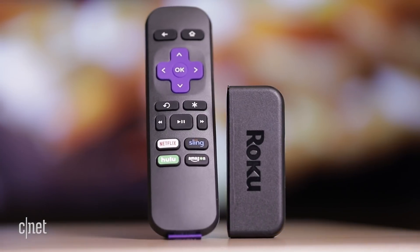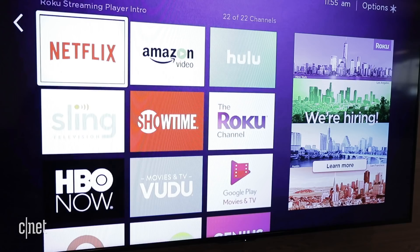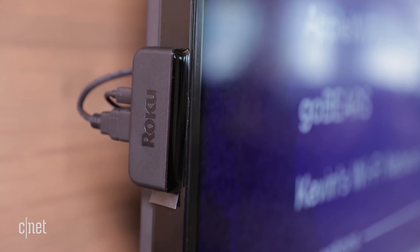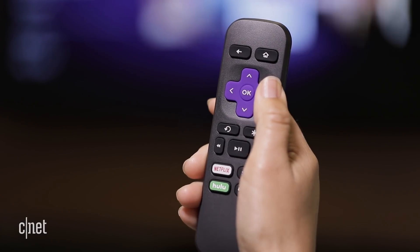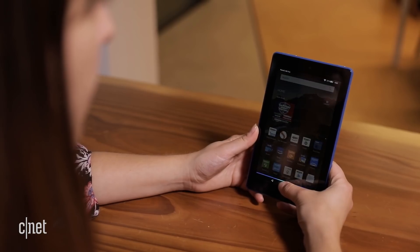For the living room, the $30 Roku Express makes any TV smart. This $30 streaming box lets you watch services like Netflix and Hulu. It does most of what the expensive Roku streaming sticks can do, but doesn't have a voice remote or 4K support.